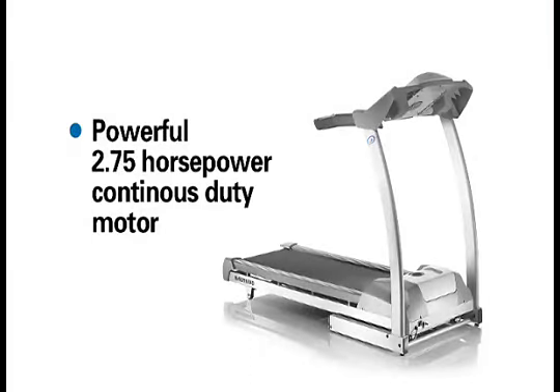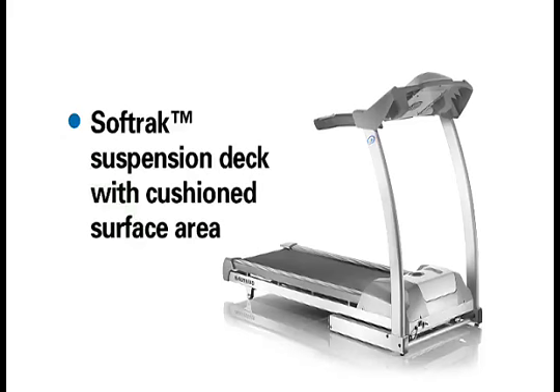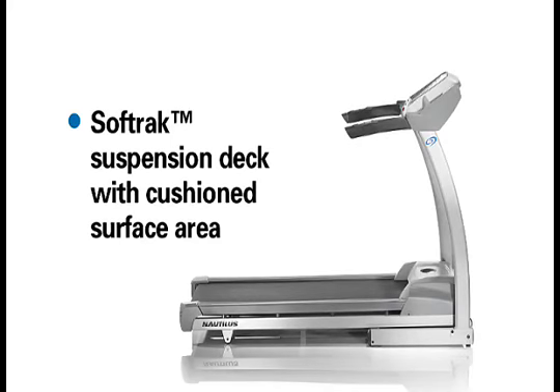Powerful 2.75 horsepower continuous duty motor. Soft-track suspension deck with cushioned surface area reduces the impact running may have on your joints. For walkers, the suspension helps your movements feel more natural and responsive.